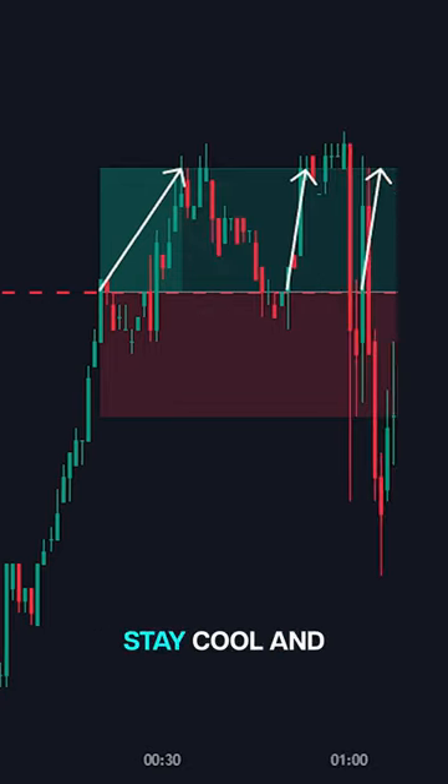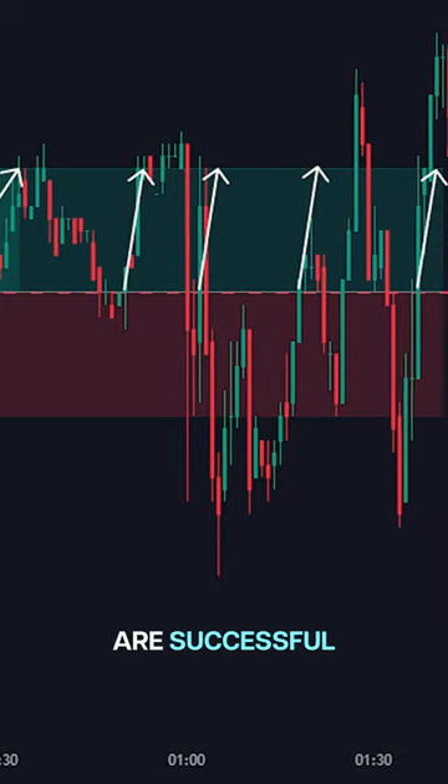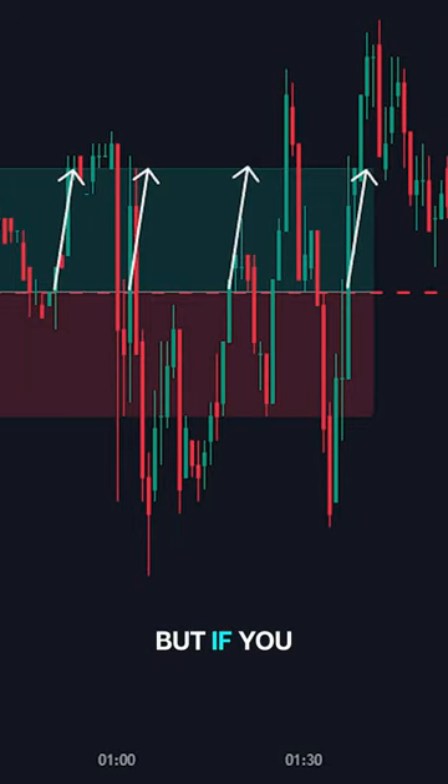You can do more trades in a row, but stay cool and don't let your emotions get in the way, because not all trades are successful 100% of the time. But if you are mastering this trading method, it's definitely profitable.